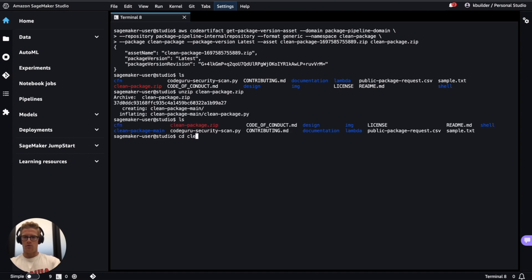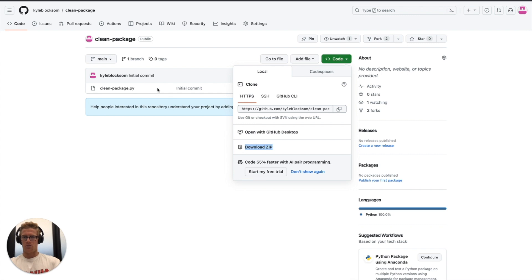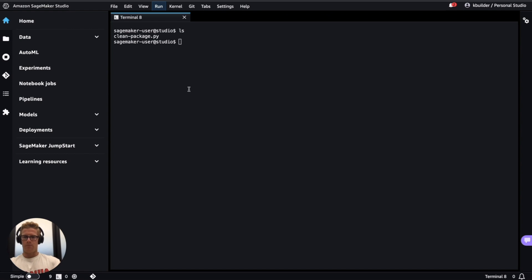That will allow me to download that asset into my local working directory. When I list my directory contents, you will see that clean package zip file. I can unzip that file, change my working directory to the clean package main directory, and now I see the contents of my clean package repository — the clean package Python script — which is now available to me locally. This allows me to download generic package assets from my AWS CodeArtifact private internal package repository so I can access them locally. Alternatively, if these were PyPI or NuGet packages, I could use their respective package managers and install those using the AWS CodeArtifact CLI as well. But the intent here is to show you the ingestion and download of a package from your AWS CodeArtifact private internal package repository after it's been InfoSec approved and validated. And that's it for today's demo — thank you for watching.